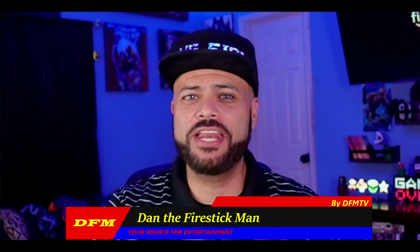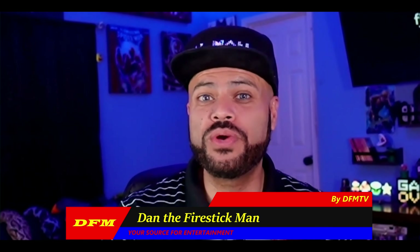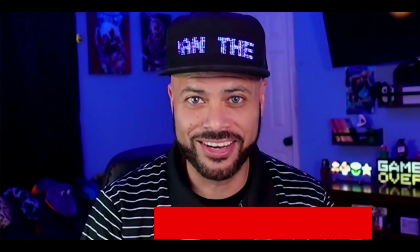Hello and welcome back to DFM TV. I am Dan the Fire Stick Man, your source for entertainment. On today's video, I am going to show you which Fire TV stick device gives you the best value for your dollar. So let's get started.